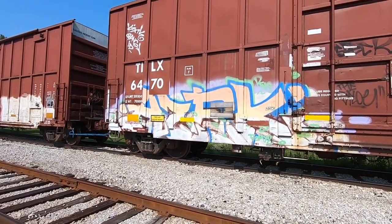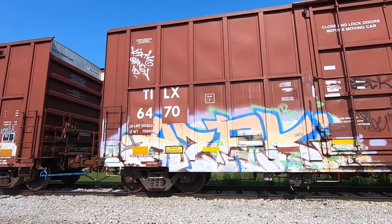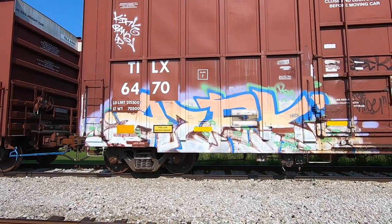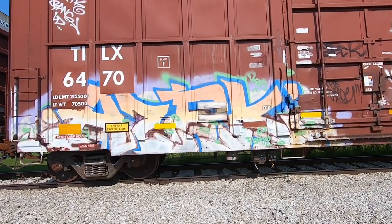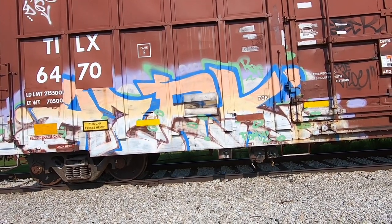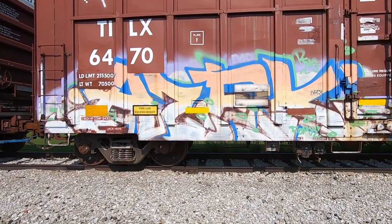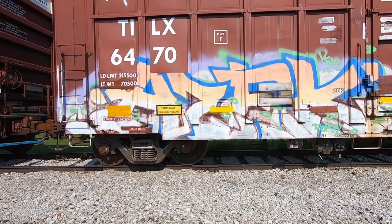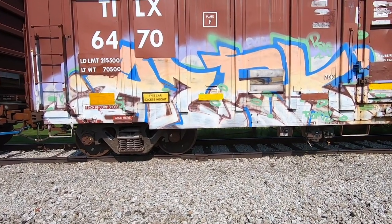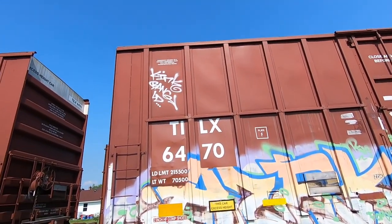We got an Azac piece here. I'm pretty sure what he did was the top half with the blue outline and the bottom half with the red outline, and I think the red outline has fared significantly worse - at least that's what it looks like. Either way you can tell the style is there, it's dope.